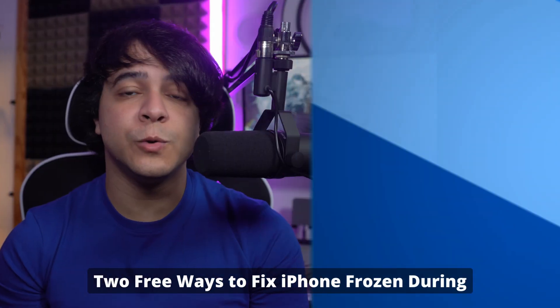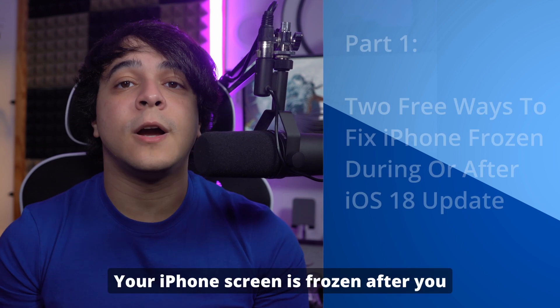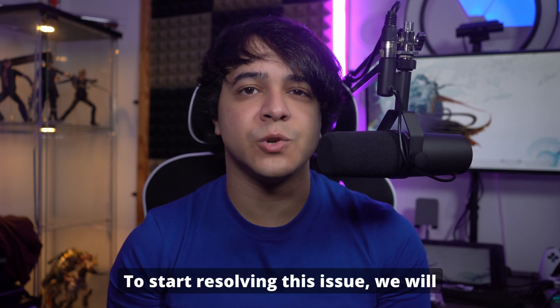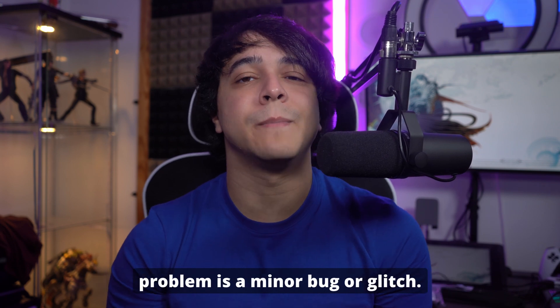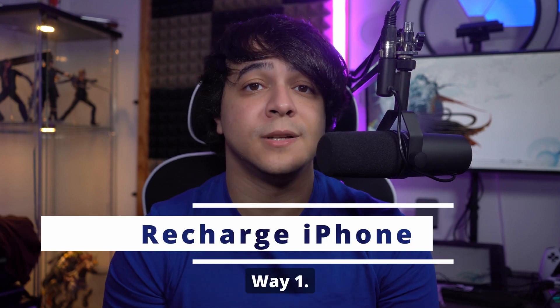Part one: two free ways to fix an iPhone frozen during or after an iOS 18 update. If your iPhone screen is frozen after trying to update to iOS 18, there's no need to worry. We'll go through two free and easy ways to fix it, especially when the reason is a minor bug or glitch.